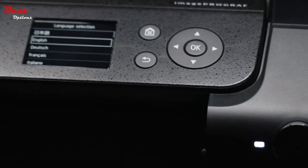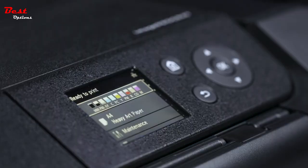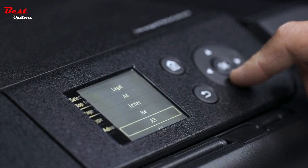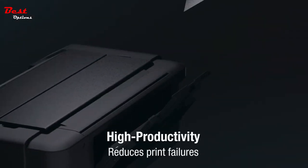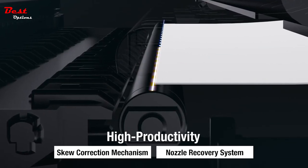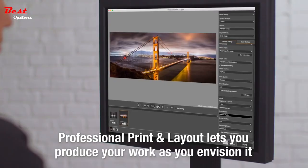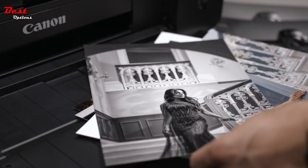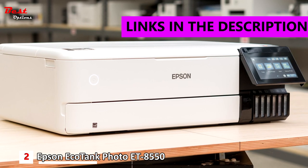Check ink levels and printer status at a glance with the 3.0-inch color LCD display, which also lets you set printer settings and perform basic maintenance directly on the printer. The ETKOA Pro image processing engine helps the PRO-300 process large volumes of image data quickly. It is compatible with a variety of media with top feed and rear manual feed options, plus panorama size support and the ability to print sizes up to 39 inches long.